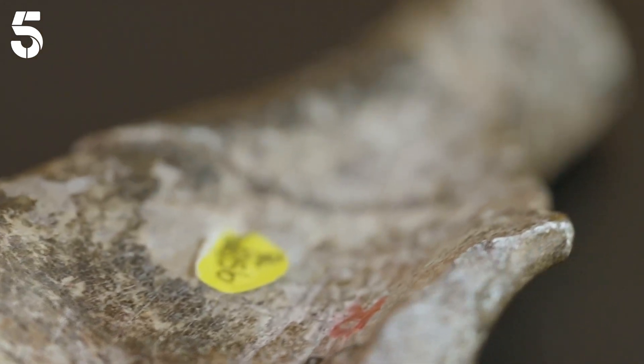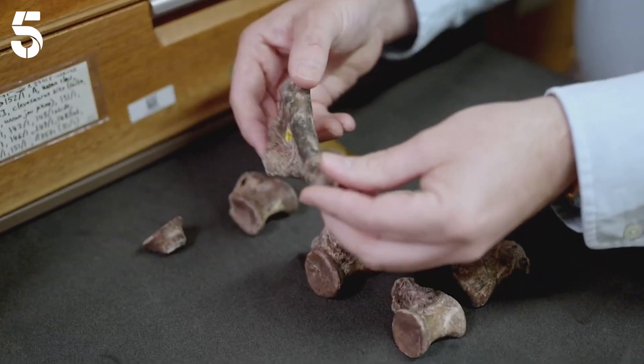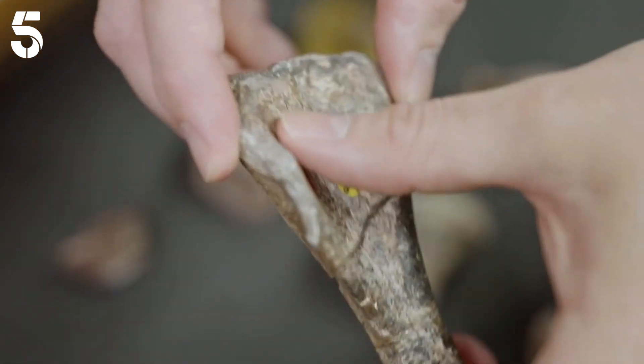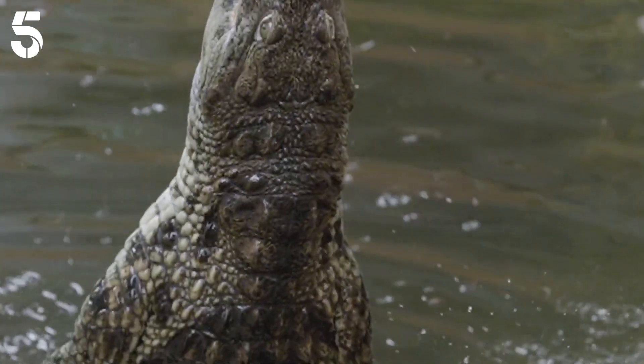But how do we know it was a dinosaur? The biggest clue actually comes from this bone here. This bone is called a humerus — it's the upper arm bone. And what makes it a dinosaur is this huge flap of bone along one of its edges. Other reptiles that lived alongside dinosaurs, crocodiles and their relatives, lack this feature. So we are looking almost certainly at the earliest dinosaur.